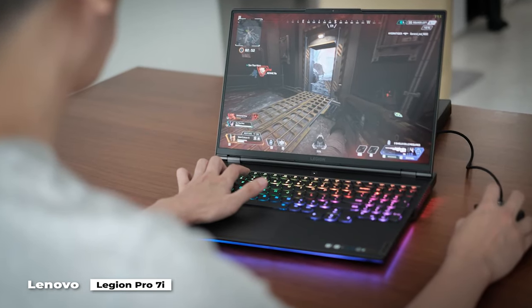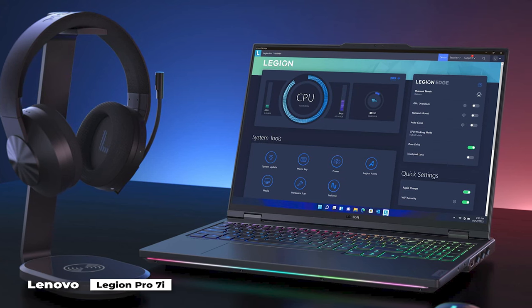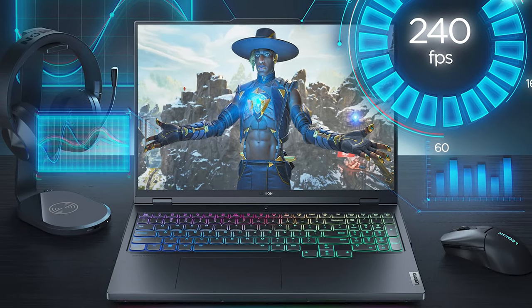With no consideration given to aesthetics, this laptop's design was solely focused on performance, but the performance makes it worthwhile.